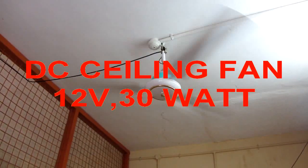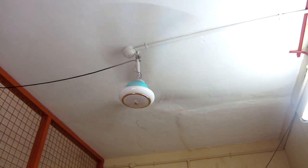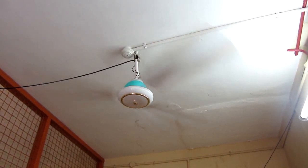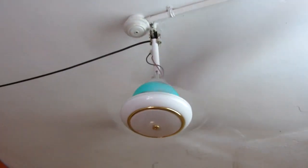Another very popular model is DC ceiling fans. I think DC ceiling fans would be the future people's favorite choice. Almost 3 DC ceiling fans consume only 90 watt, which is equal to 1 AC ceiling fan.